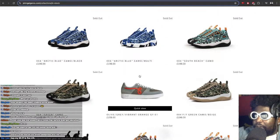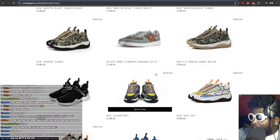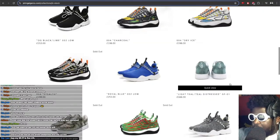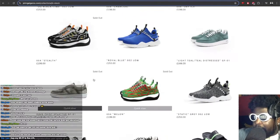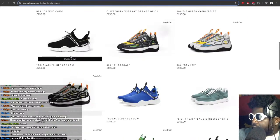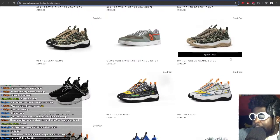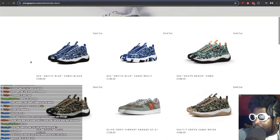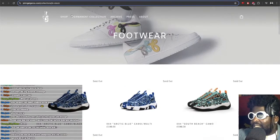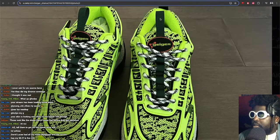Check them out — available this Friday on johngeigerco.com. As you can see here, every John Geiger 004 that's dropped has sold out. The Melon, Stealth, Dry Ice, Charcoal, Friends and Family green and camo beige — fucking beautiful — all sold out. The green camo, South Beach camo, Arctic Blue — all sold out. Amazing. Definitely sneaker of the year for me.